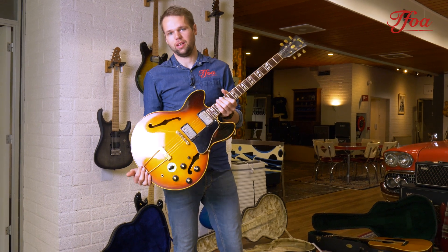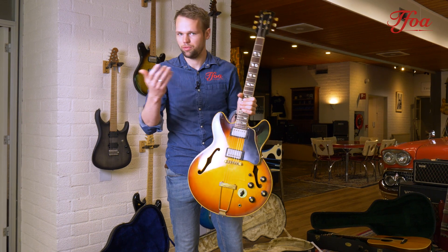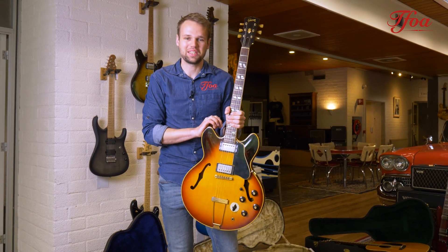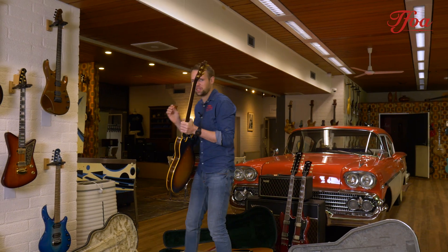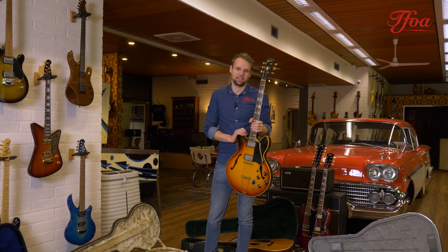I know you can't smell it through your phone, laptop, or television — however you're watching this — but the smell is great too. Vintage guitars have this particular smell that I think everybody who owns a vintage guitar loves.